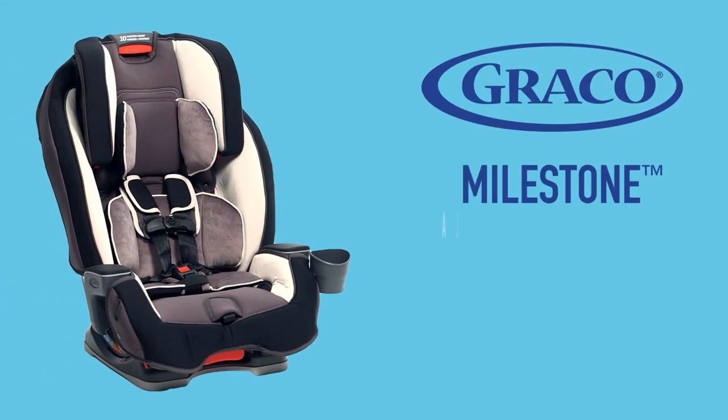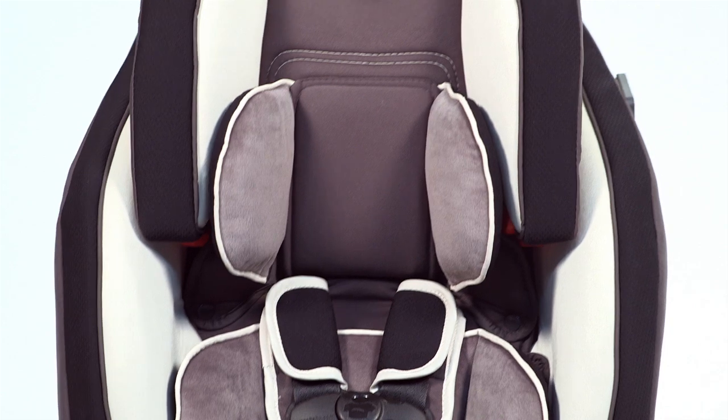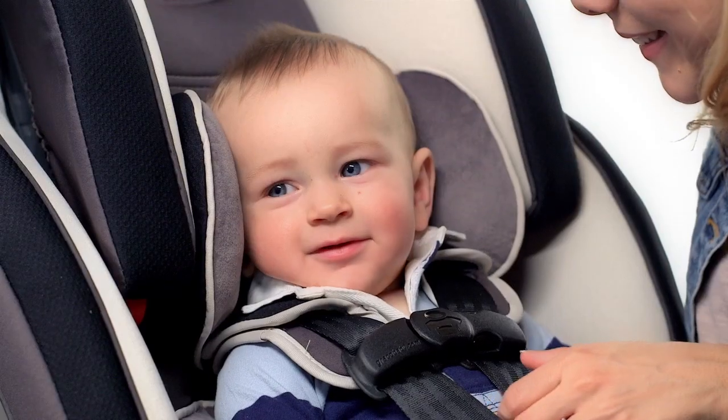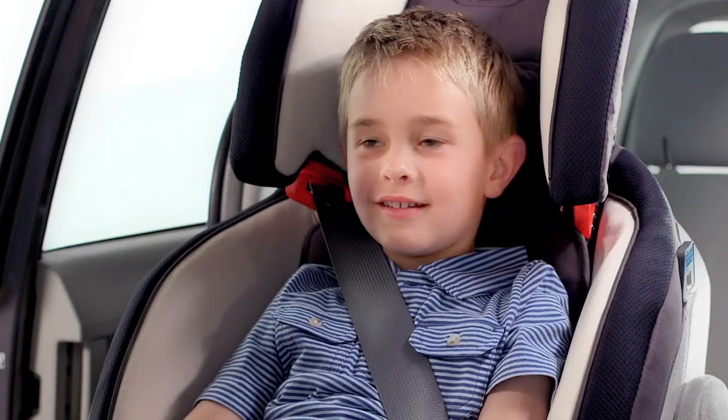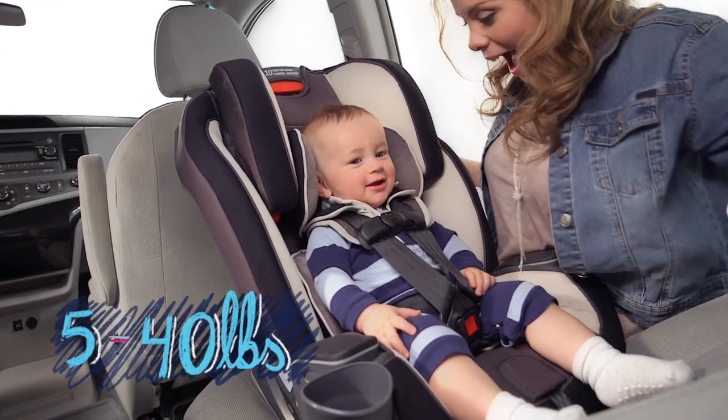Introducing Graco's Milestone All-in-One Car Seat. This 3-in-1 car seat will get you through those special years and special events, from newborn to toddler to youth. First, it's for your little baby, from 5 to 40 pounds, rear-facing in a harness.